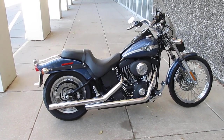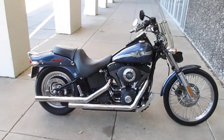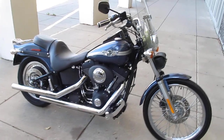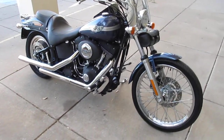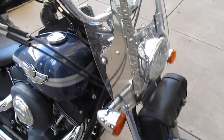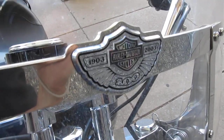Hello folks, this is Bronco Bob with American Motorcycle Trading Company. I'm here today to show you a really clean 2003 Harley-Davidson Night Train. What makes this Night Train special is it's a 100th anniversary model. This bike features a detachable windshield and it's embellished with the 100th anniversary logo.